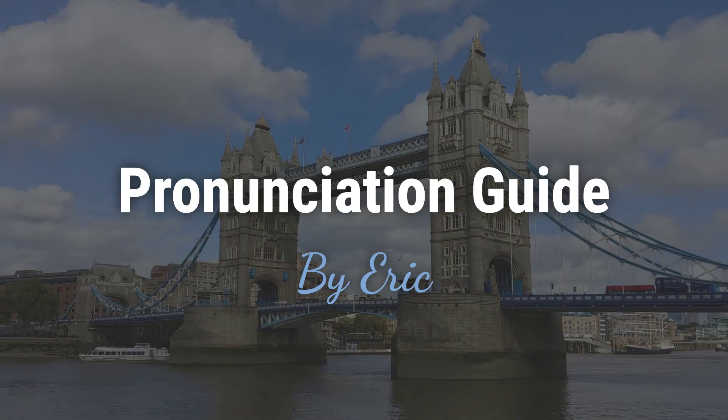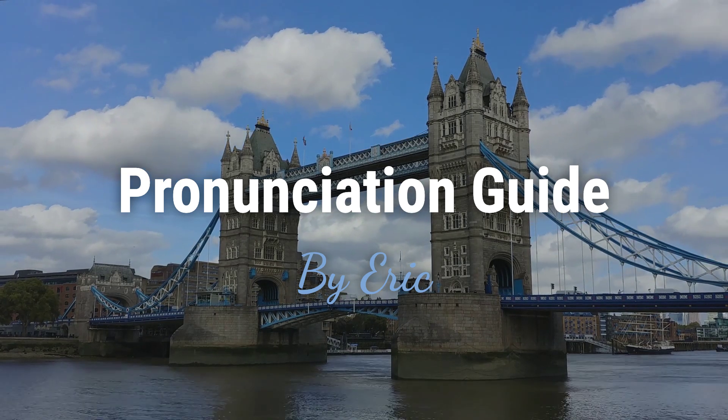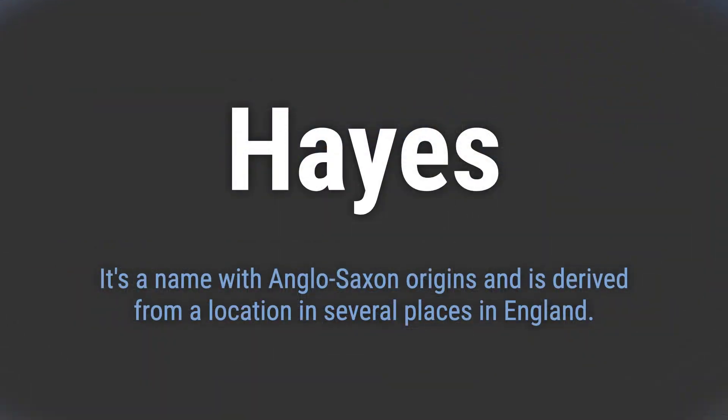Hello, this is Eric. Welcome to my pronunciation guide on some of the most mispronounced names in the world. It's a name with Anglo-Saxon origins and is derived from a location in several places in England.